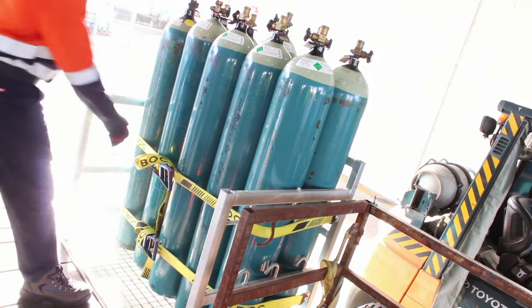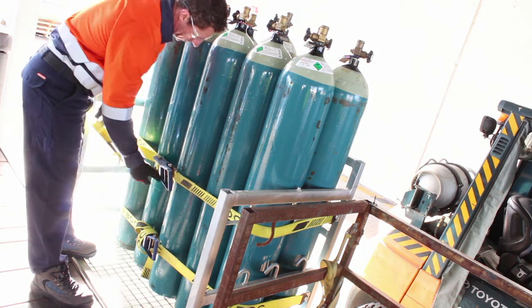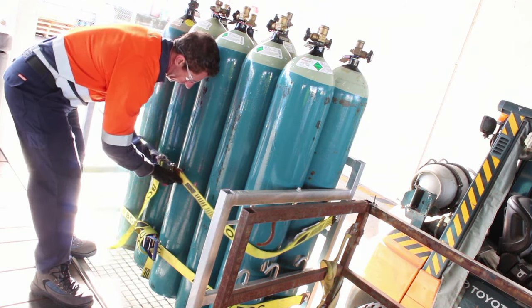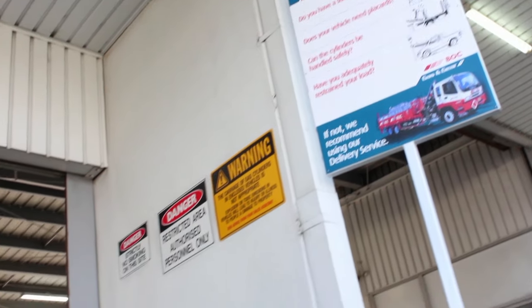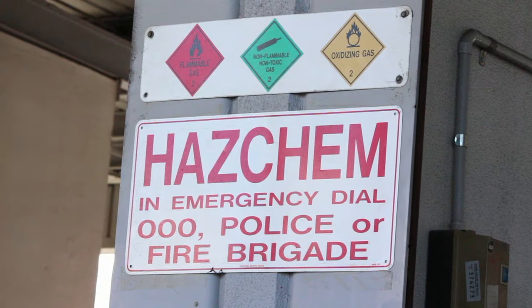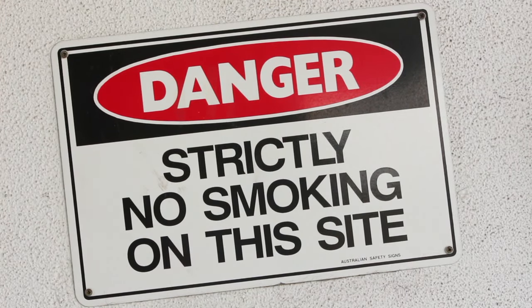Full or empty compressed gas cylinders should be stored on a firm base, preferably concrete, in a well-ventilated area, ideally in the open. Stores must clearly show signage such as division diamonds, hazchem, no smoking and naked flame warning signs.